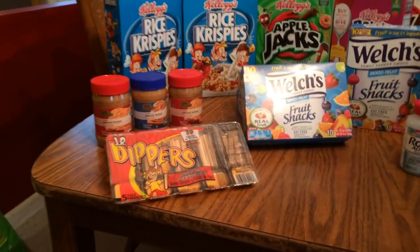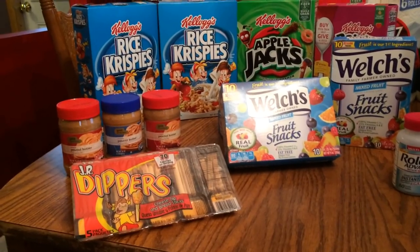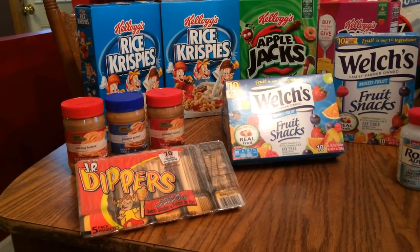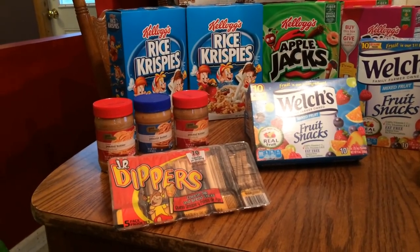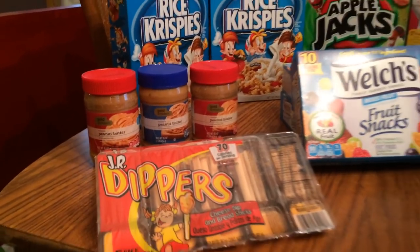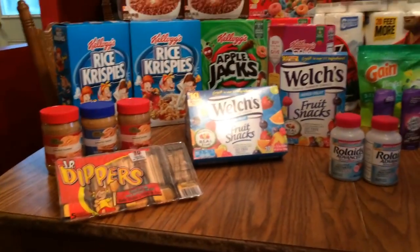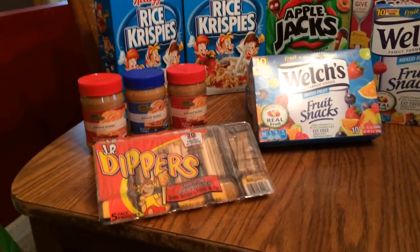The peanut butter — their Gold Emblem peanut butter on CVS.com on their coupon page, there was a dollar off a Gold Emblem product, and peanut butter is one of them. They were $1.99 this week, so that basically made them 99 cents. That's why I picked those up.